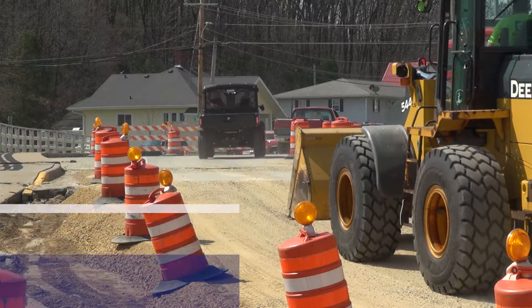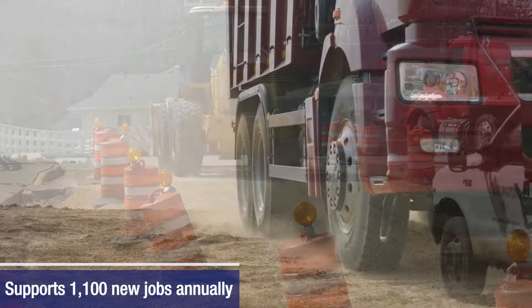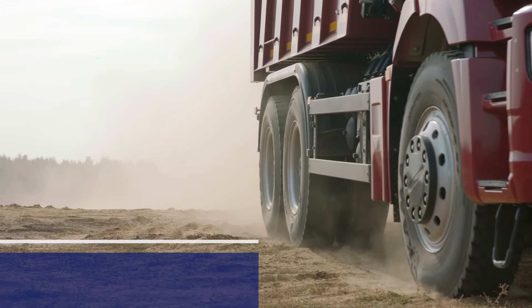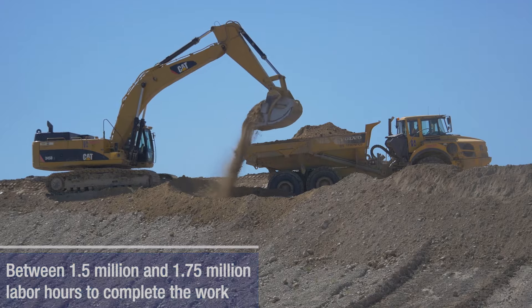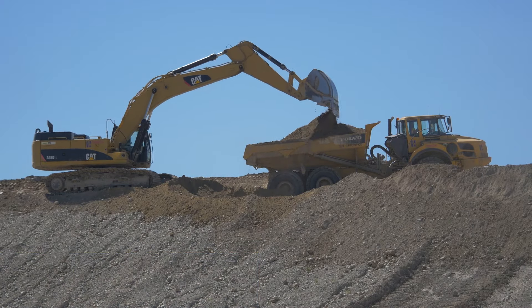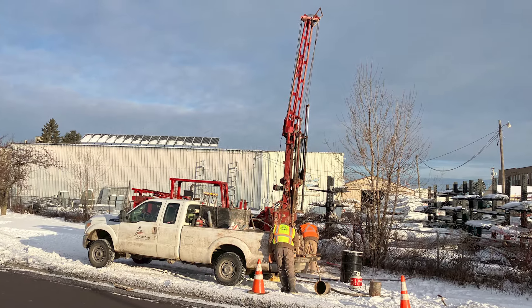During construction, this bridge project is anticipated to support 1,100 new jobs annually and an estimated 1.5 to 1.75 million labor hours to complete the work. Creating opportunities for historically disadvantaged communities and worker safety will be two important focus areas.